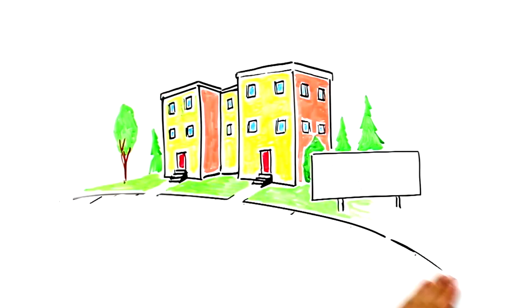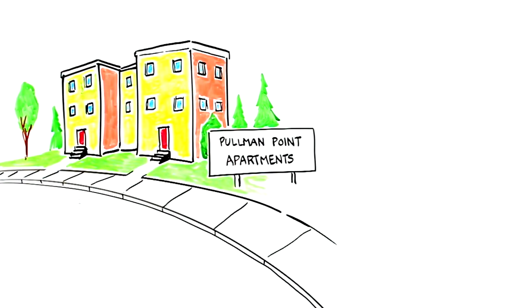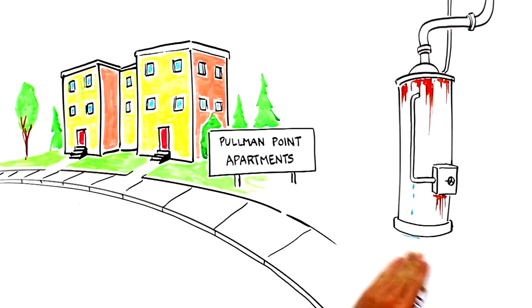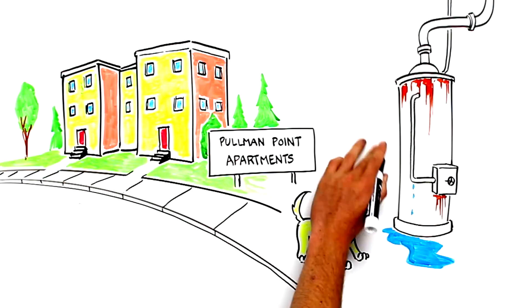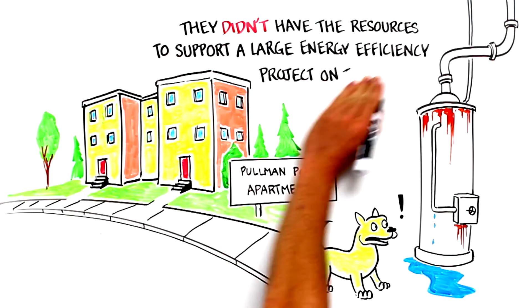Pullman Point Apartments had rising utility bills due to aging equipment and deferred maintenance. They spent a lot of money and time on repairs, like fixing their old leaky boiler, but they didn't have the resources to support a large energy efficiency project on their own.